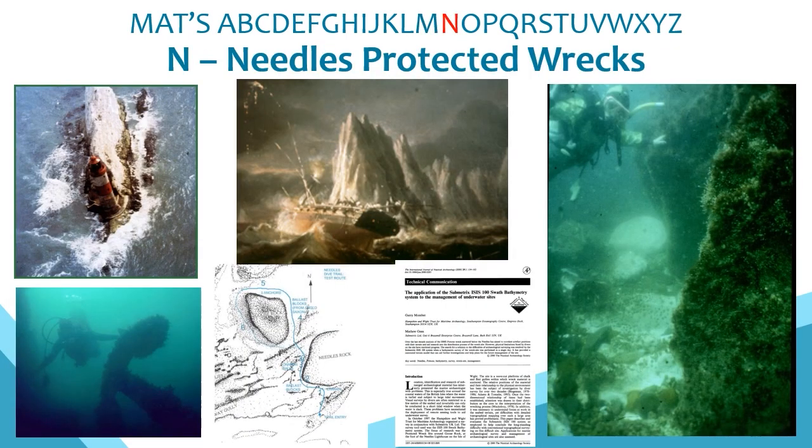N is for the Needles, where a number of wrecks are protected within the designated area, including HMS Pomone lost in 1811 and HMS Assurance lost in 1753. Work on the Needles was one of the first projects supported by the Trust and has included diving, survey and geophysics, including an early application of swath bathymetry resulting in a publication in 2000. We also set up a diver trail and have conducted ongoing monitoring for many years, and look forward to developing work using the Needles archive as part of the new Unpath project.